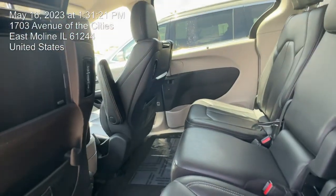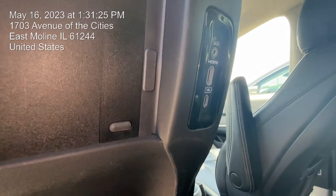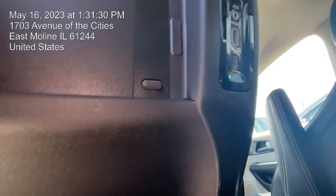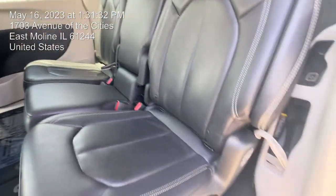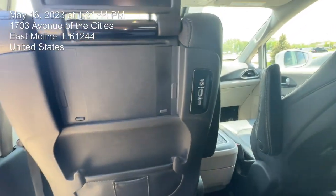You have your AUX cord, you even have your HDMI and charging as well right there — very nice. Let's hop inside and see how it feels.